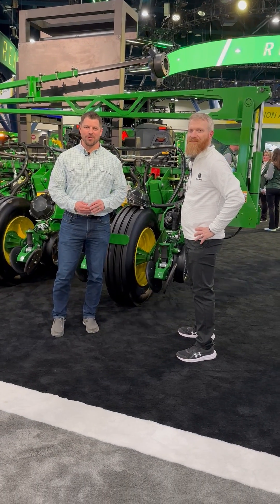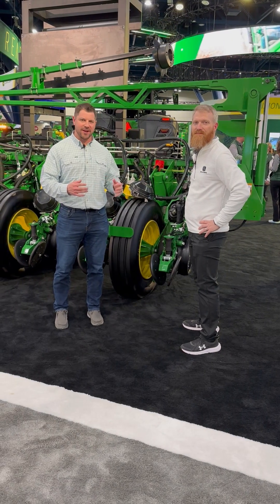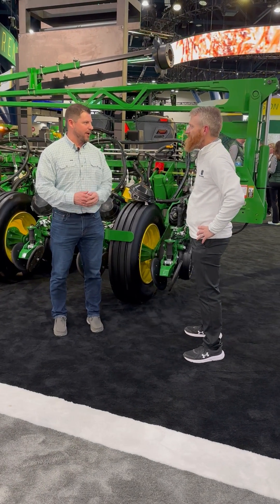Hey, Chase Milam here. We're at the 2024 Commodity Classic, and John Deere just released some awesome products and great technology. Paul, we have the planner here, so tell us a little bit about that.